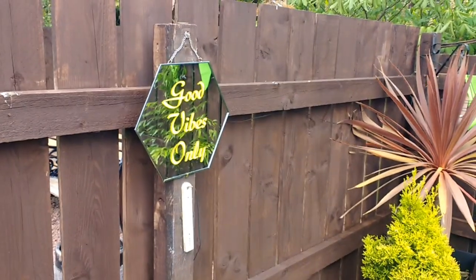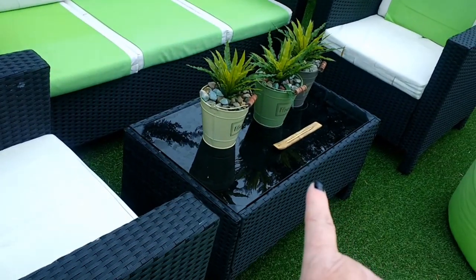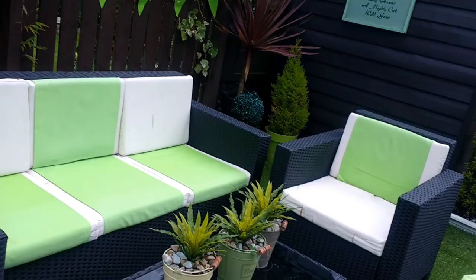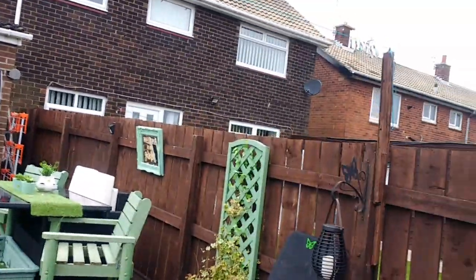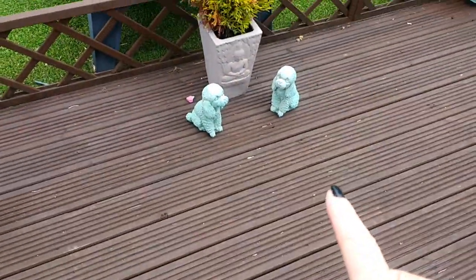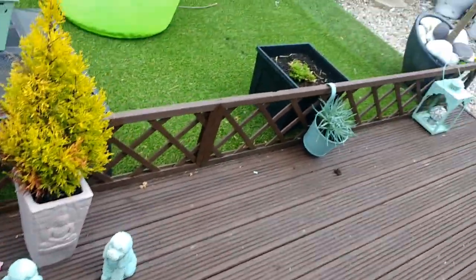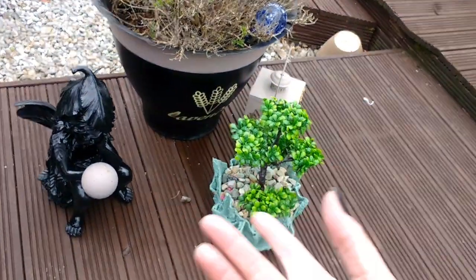I bought a mural from B&M ages ago — I think it was about two pounds fifty — and just stuck some decals on it. I got these pots and matching pots on the table from Poundland. I painted these little lanterns green along with the pots, and my poodles down there. I used that paint on this pot over here and on a little angel, and I just cut out some decals for the lavender.